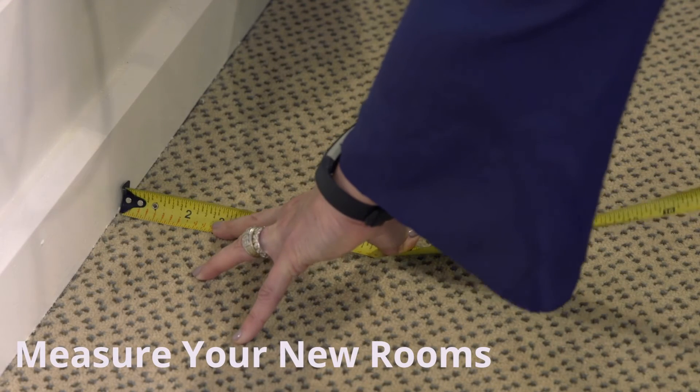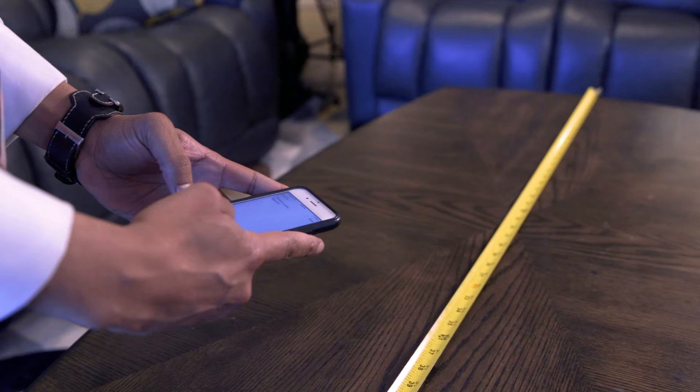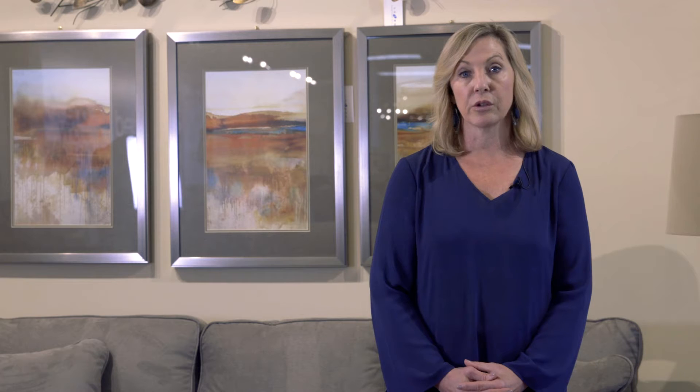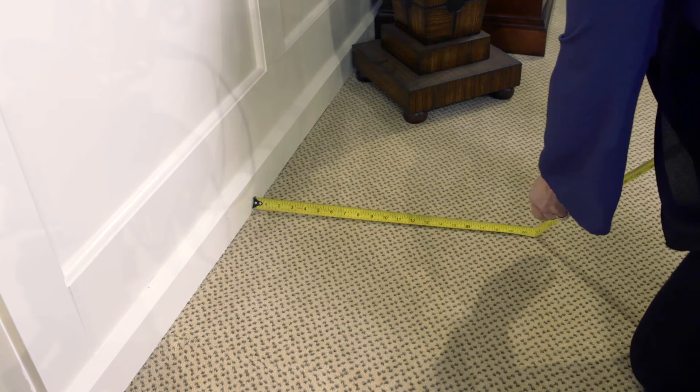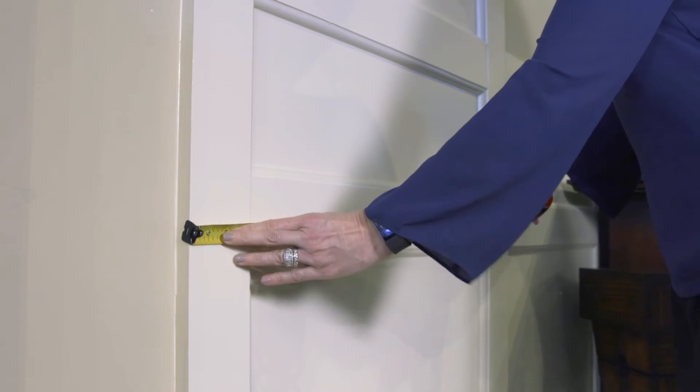Get out your tape measure so you can measure your new rooms. I recommend putting the dimensions into your phone — that way you'll always have them with you when you need them. And while you're at it, take pictures of the spaces you're updating; you can use these pictures later as reference. To start with, get an overall measurement of the length and width of the room. Put your tape measure on the floor measuring from baseboard to baseboard. Then you'll want to measure the walls, the door openings, and the windows. Knowing these dimensions will help with your room layout.